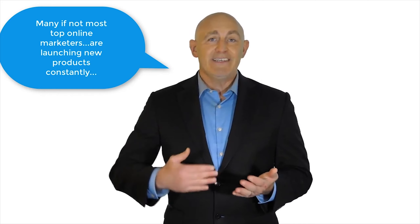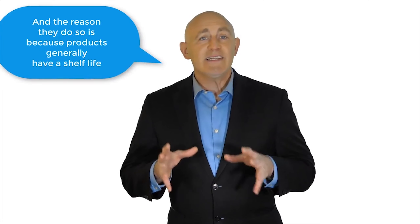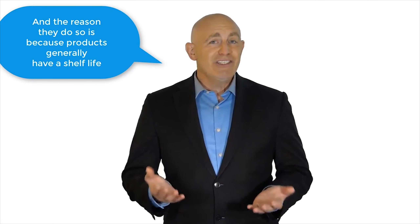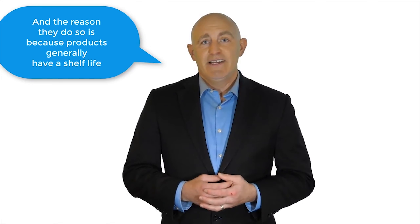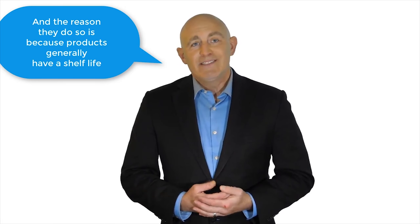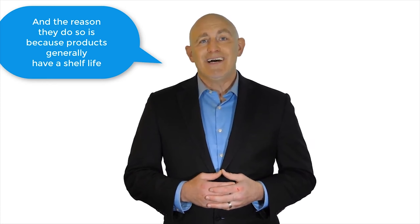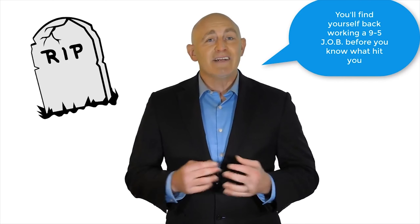Many if not most top online marketers — meaning the six and seven figure income earners — are launching new products constantly, month after month after month. The reason they do this is because products generally have a shelf life. They do well for a while, but eventually they burn out. So one or even several products won't typically cut it in the long run. You've got to keep producing and putting out fresh offers or your online business is likely to die.